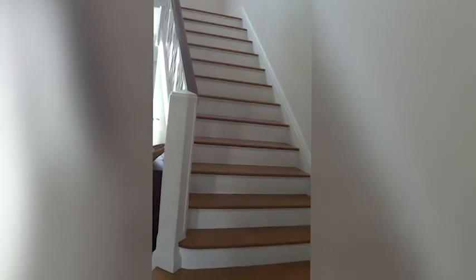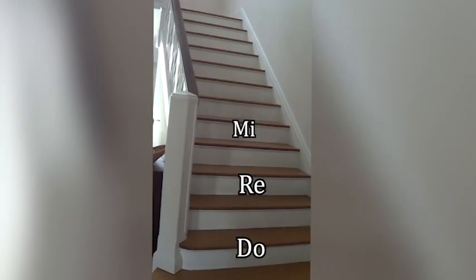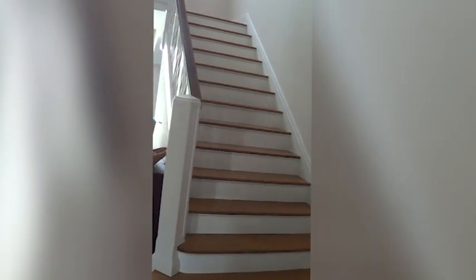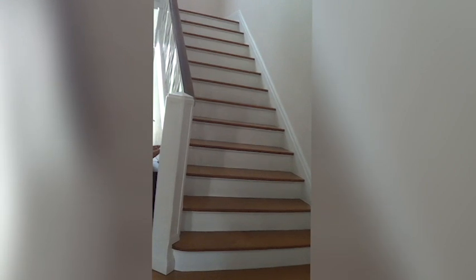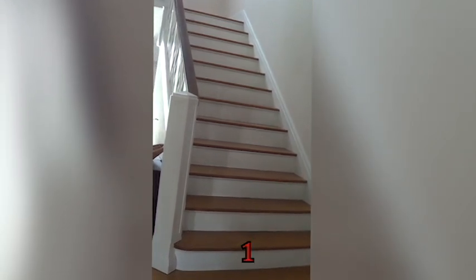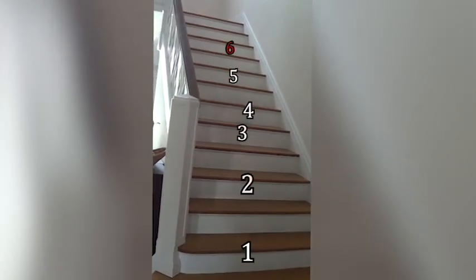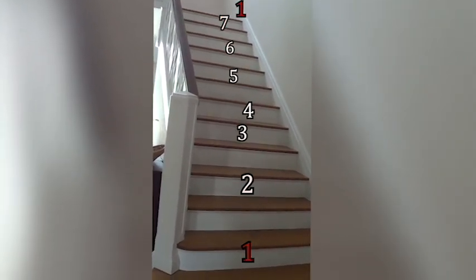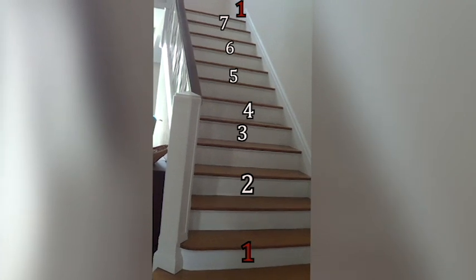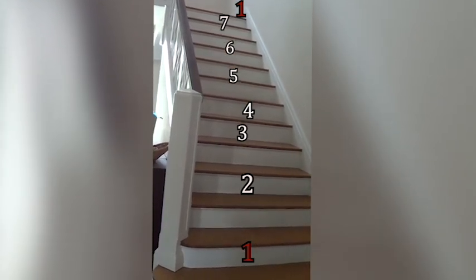We can name those stairs we just stepped on using solfège — do, re, mi, and so on. But lots of musicians like to use what they call scale degrees, which are really just numbers: one, two, three, four, five, six, seven, and then back to one. The most important note in the scale is obviously one. It's called the tonic — the note you pretty much always go back to at the end of a piece of Western tonal music.